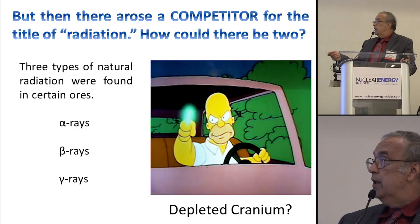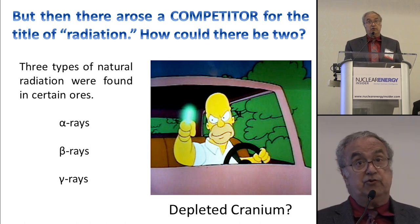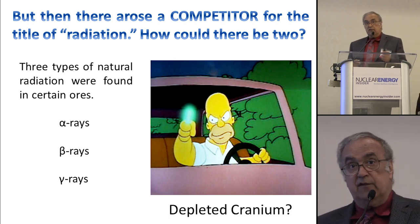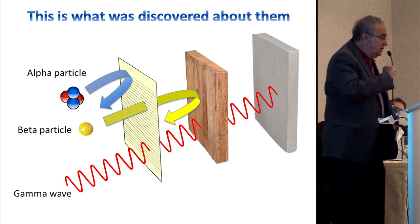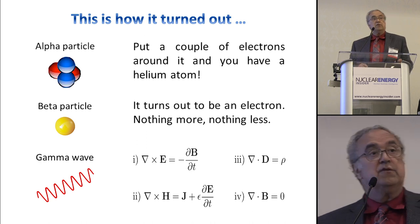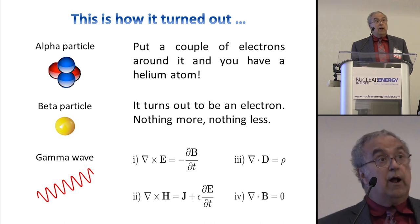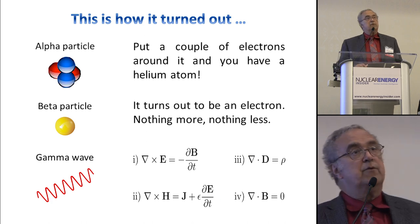At the time that X-radiation was discovered, there was a competitor, which was radioactive material coming from natural sources. We're going to see this competition all through this talk between the stuff that we build — the X-ray machines — and stuff that we buy, which is radioactivity. What was found in the 19th century were alpha particles, beta particles, and gamma particles. After a while, it was found that alpha particles are just helium stripped of a couple of electrons, beta particles are just electrons, and gamma rays turned out to be the same as X-rays, described by Maxwell's equations.